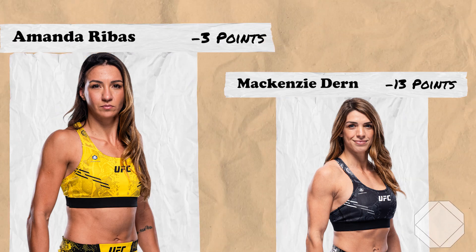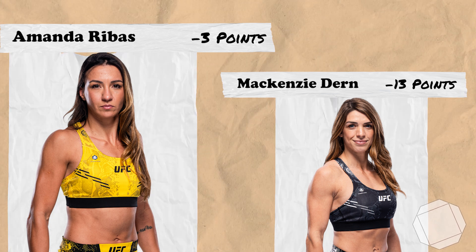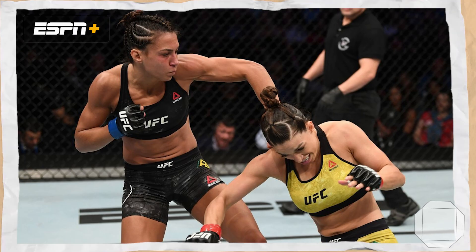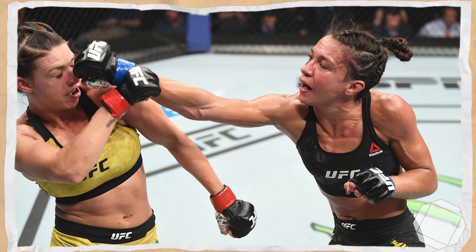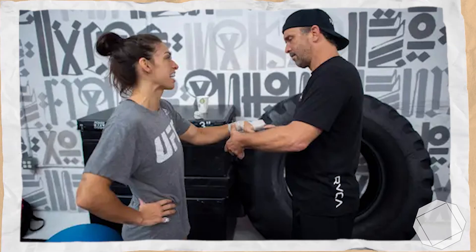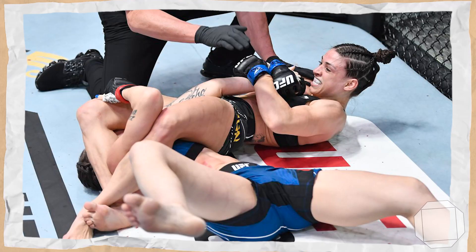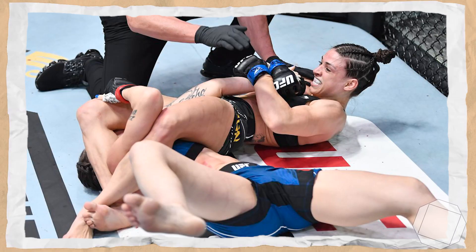So there we have it — MMA Math predicts that Amanda Rebus will beat Mackenzie Dern again. It's been a long time since their first fight, but unfortunately for Dern the issues that caused her to lose that first meeting are still apparent today, especially after dropping her boxing coach Jason Perillo and her already subpar striking regressing even further since then. Like most Dern fights at this stage, if Dern can't secure a submission, I don't see many avenues to disagree with MMA Math here.